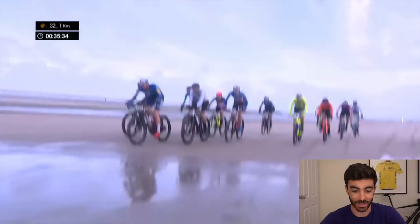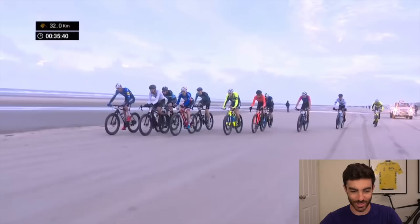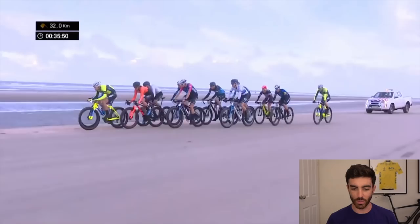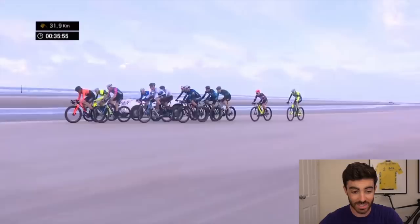Ladies and gentlemen, my name is Jesse Coyle and this is beach racing. This is a part of cycling that I had actually never seen or heard of until now. I don't know why, because it is absolutely awesome. So this video I'm going to run through from my understanding what beach racing is, show you some of the pros from the road that are getting into it, and also take a look at some of the bikes and tech that's being used, because this is a really awesome sport.